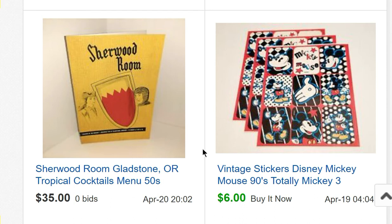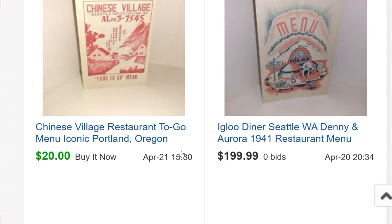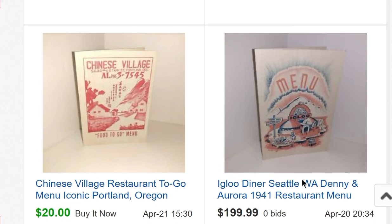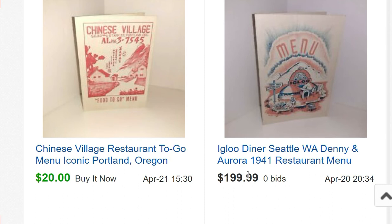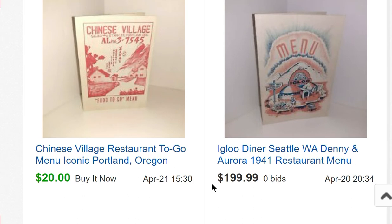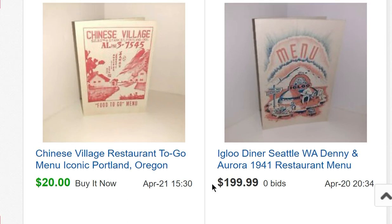A Pagoda restaurant menu from Portland, Oregon sold for $30. Three sticker sheets for $6. A Sherwood Room menu I put on auction starting at $35 — it did not sell, so now it's listed as a Buy It Now for $35. The Igloo Diner menu from Seattle — someone has one listed for $500 — I tried it at $199 but it didn't sell. Also a Chinese Village restaurant to-go menu from Portland, Oregon.